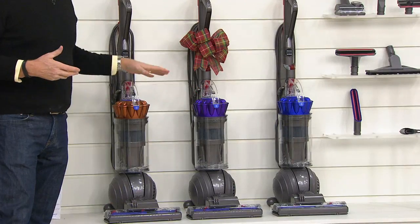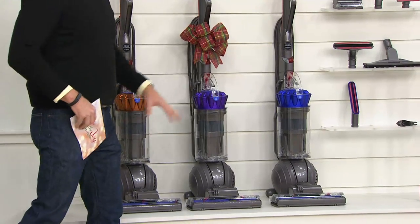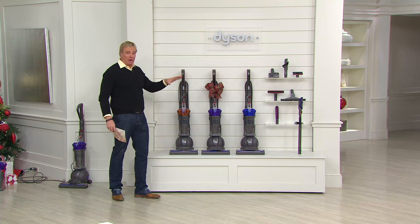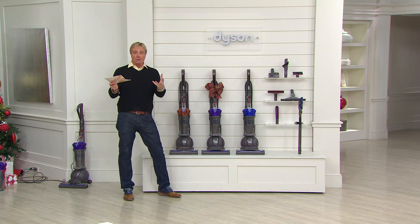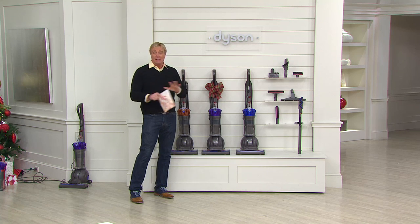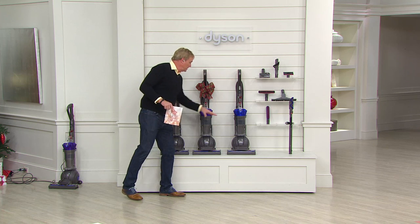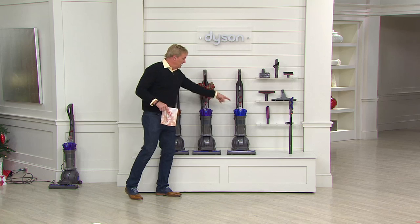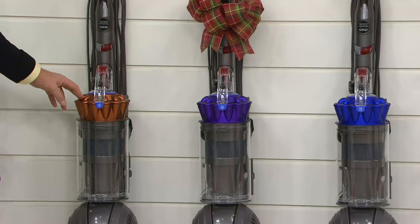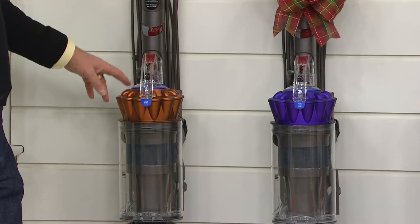It's Dyson's best — the DC 65 Animal. This ball upright has superlatives galore: longest cord, widest cleaning path, best suction, most powerful. This is the last presentation; it goes away at the end of the day. The whole price, six payments, free shipping — it all says goodbye. There's no advanced order. There's a blue, a purple — the purple you can get elsewhere for more money; the blue is available only here at QVC. The copper is down to the final 350.